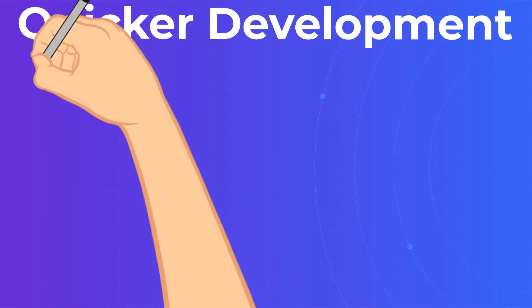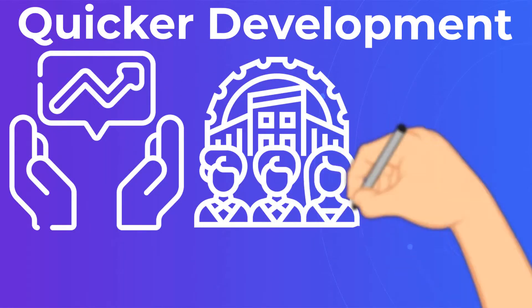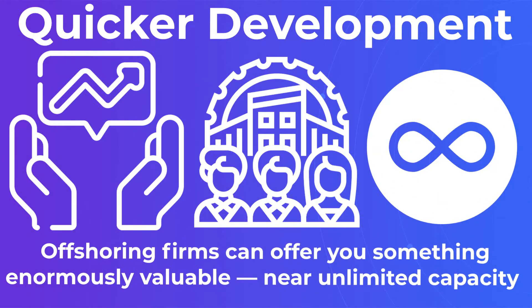Quicker development. This is one area where the benefits of offshoring software development become most obvious. Offshoring firms can offer you something enormously valuable — near unlimited capacity.